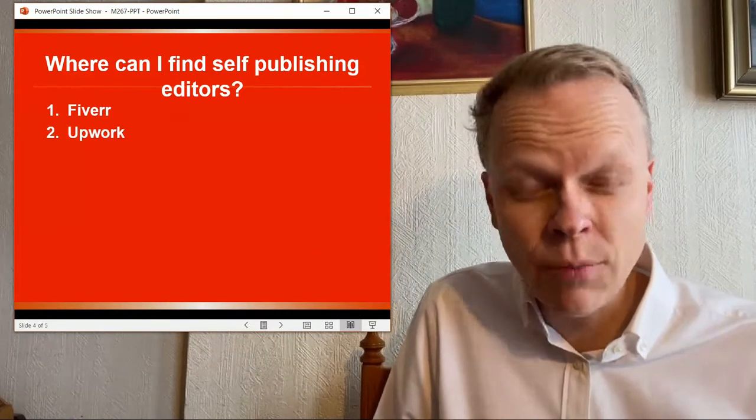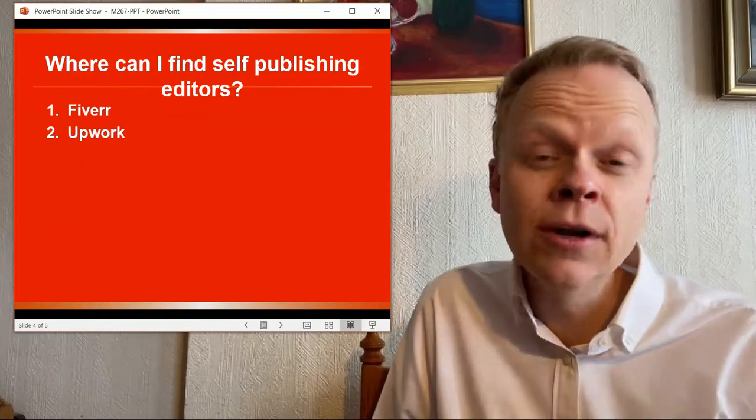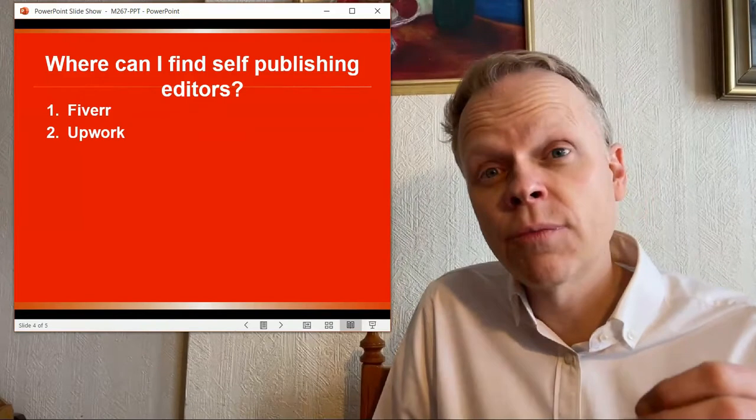The second place is Upwork. It's a little more expensive, but you'll find sometimes a higher quality, higher caliber of editor to go through your books.